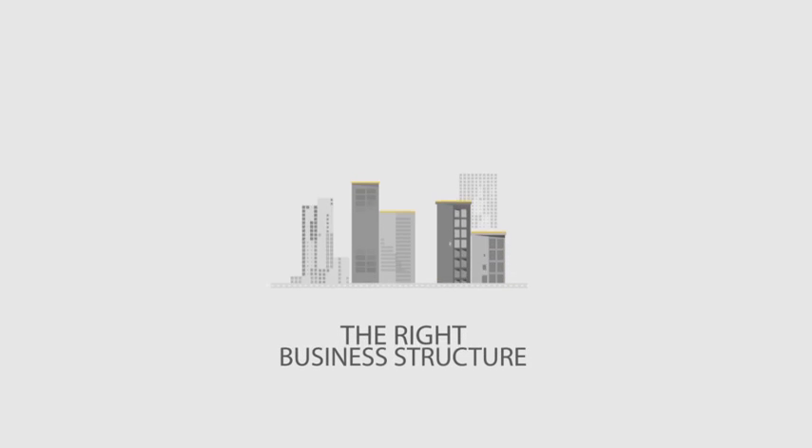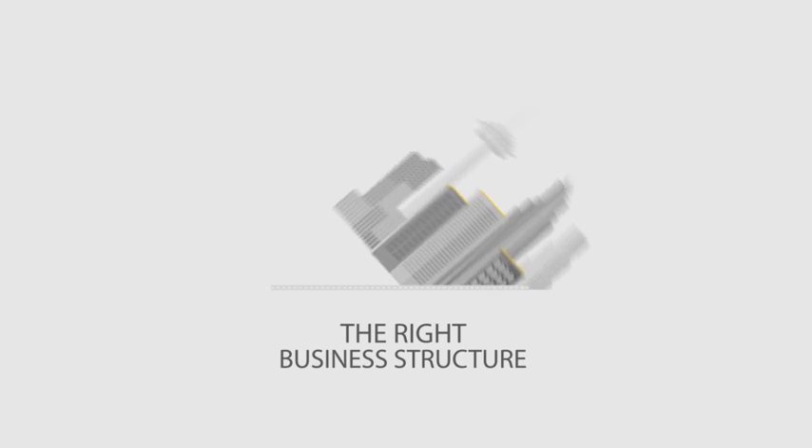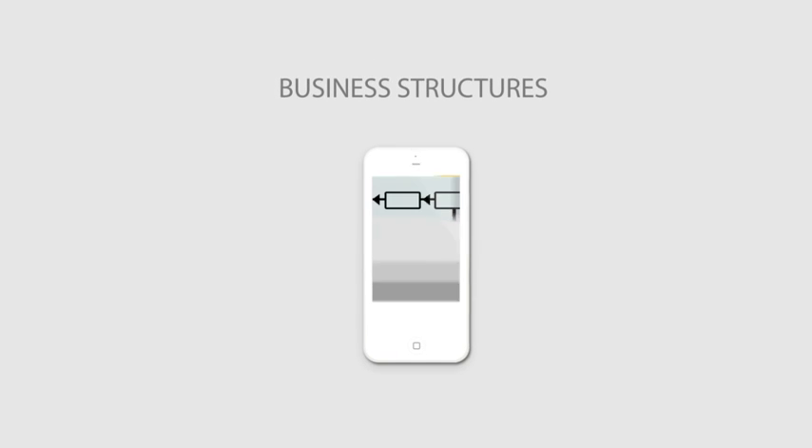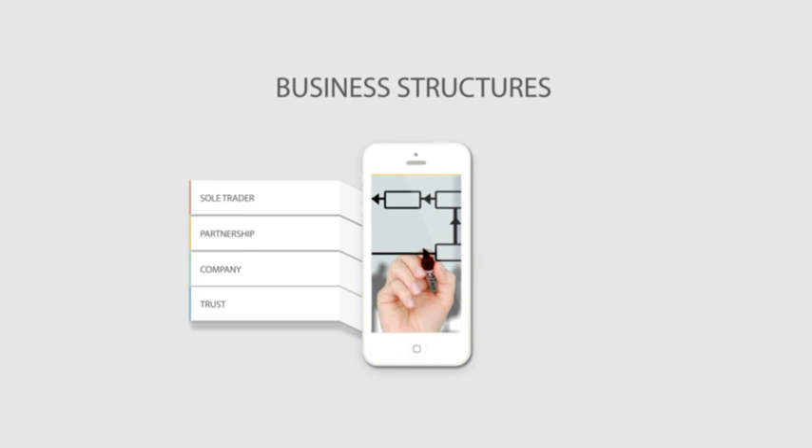In a sense, starting a business is a bit like building a house and you need solid foundations. It all starts with the right business structure and the most common tax structures in Australia are sole trader, partnership, company and trust.